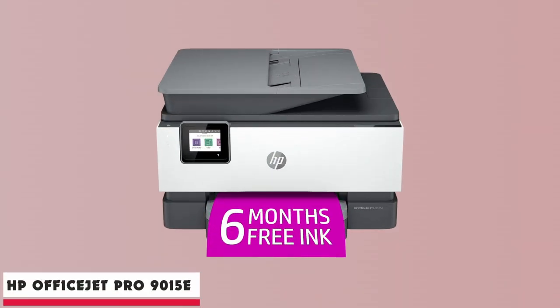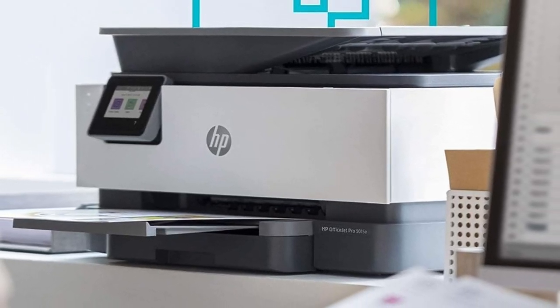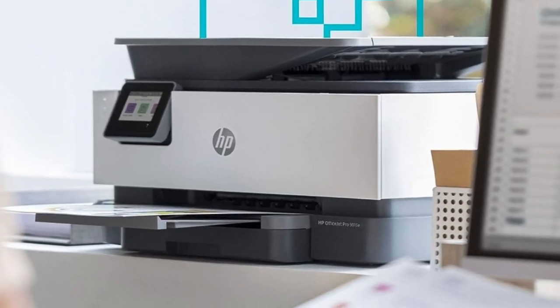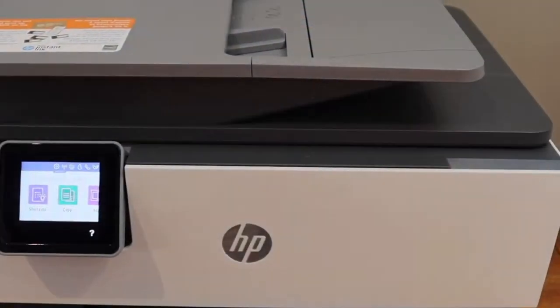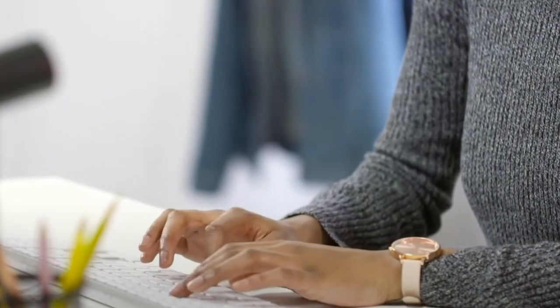Let's get started. Starting our list with the HP OfficeJet Pro 9015E. The HP OfficeJet Pro 9015E wireless color all-in-one printer impresses with a myriad of features that bring professional quality printing to your fingertips. Its robust performance and versatility make it an invaluable addition to any home office or small business setting.